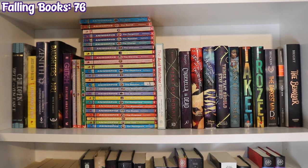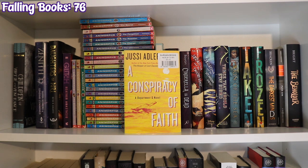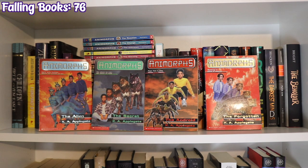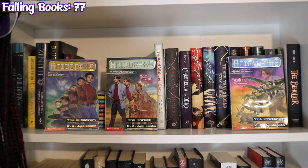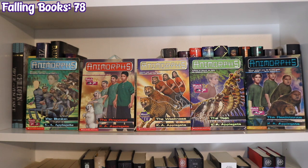Last up are my two TBR bookcases, not organized by genre but by author's last name. Starting with Children of Virtue and Vengeance by Tomi Adeyemi, The Conspiracy of Faith by Jussi Adler-Olsen, Zenith by Sasha Alsberg and Lindsay Cummings, Daughters of Nri by Reni K. Amayo, Glitch by Heather Anastasiu, and about half the Animorphs books: The Encounter, The Capture, The Stranger, The Alien, The Secret, The Android, The Forgotten, The Reaction, The Change, The Unknown, The Escape, The Warning, The Underground, The Decision, The Departure, The Discovery, The Threat, The Solution, The Pretender, The Suspicion, The Sickness, The Conspiracy, The Separation, The Illusion, The Proposal, The Weakness, The Test, and The Resistance.